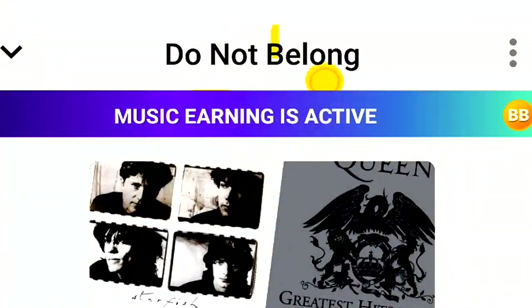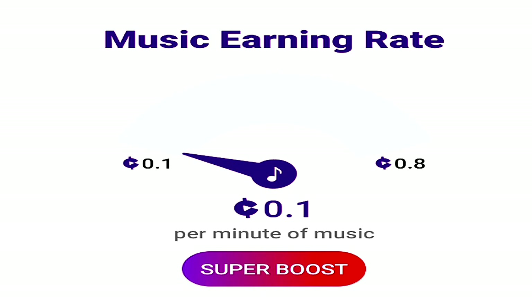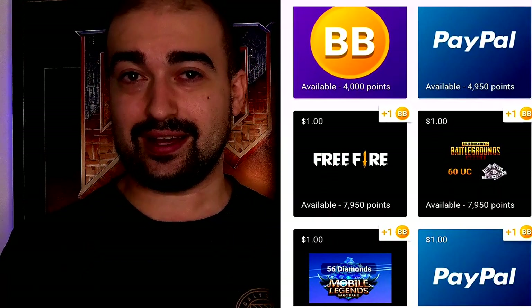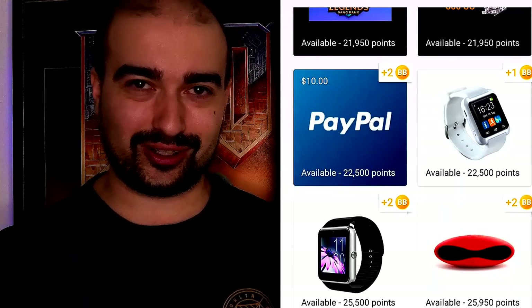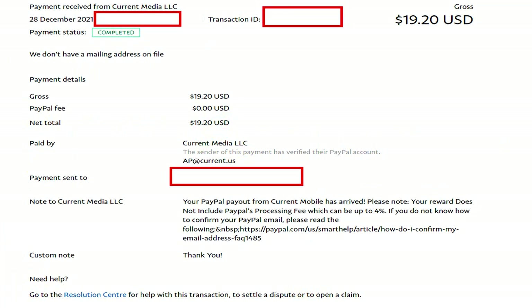Number 17 is Current Rewards, which allows you to earn money by listening to music — I've covered this on my channel a few times. What I like is the multitude of earning methods: playing games, completing surveys, completing offers, plus of course listening to music. Current Rewards will pay within about a week, and there are tons of cash-out options available. Don't expect to get rich fast — completing many offers is really the only way to make decent money — but it's a great app to listen to music with at least.